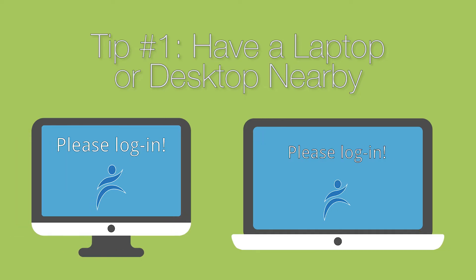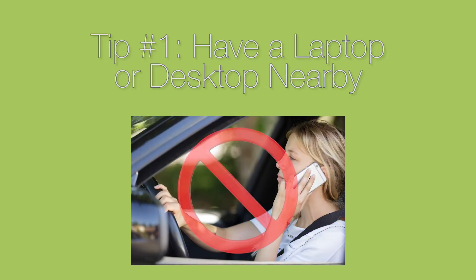Here are some tips on how to prepare for calling the help desk. Tip number one: if you are calling about login issues, please be sure to have a laptop or desktop device available to replicate the issue for the representative, and have your employee ID number handy.